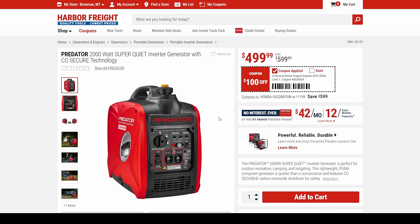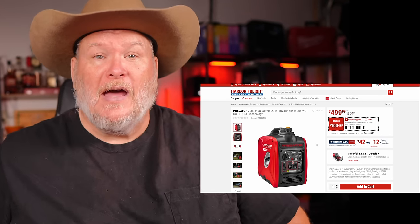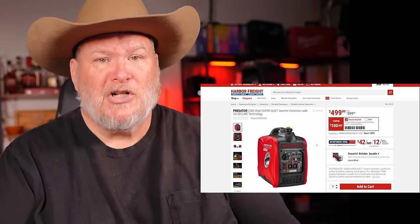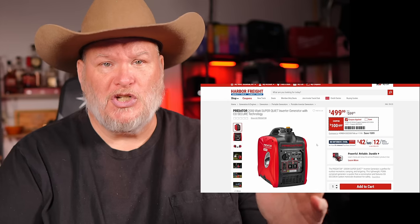Let's talk about generators real quick. I recently had a gentleman reach out who's had continuing issues with this generator. I've been doing this for a while and get feedback from a huge number of people — this is the first person who's come back and said he's had ongoing issues with it.